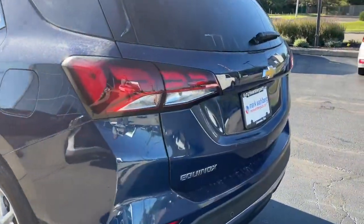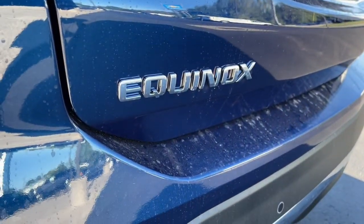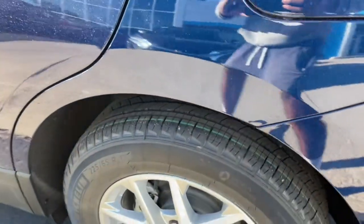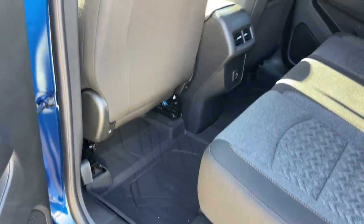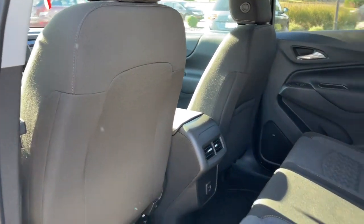Keyless entry, remote engine start, lane-keeping assist, backup camera, keyless start, heated mirrors, satellite radio, Bluetooth connection, aluminum wheels, steering wheel audio controls.